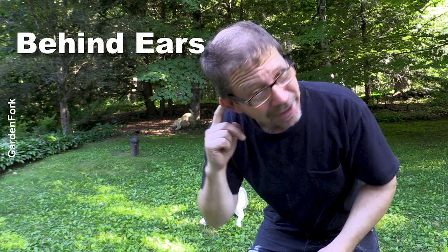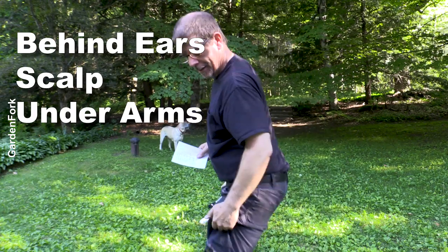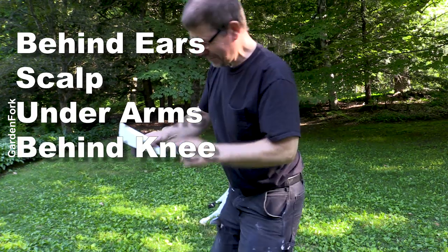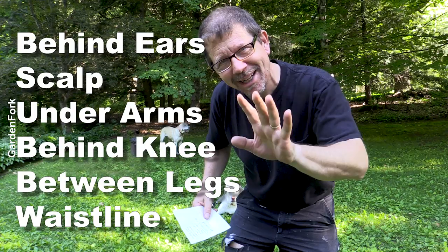Ticks like to bite behind your ears, along your scalp, under your arms, the back of your knees, between your legs, and around your waist.